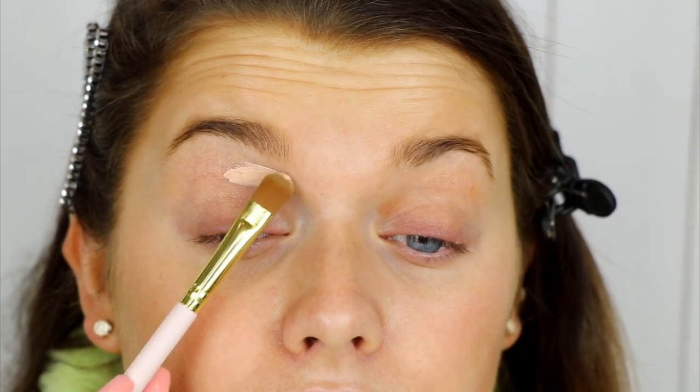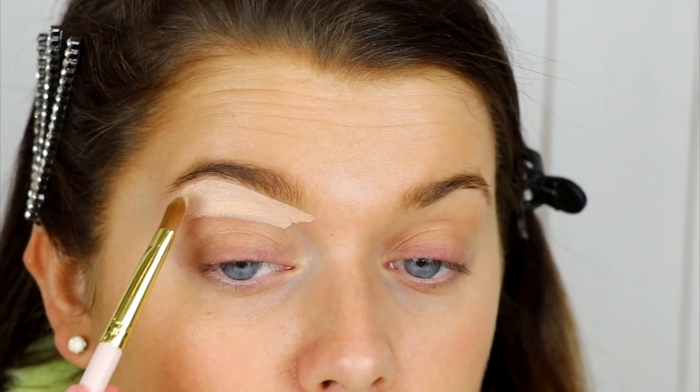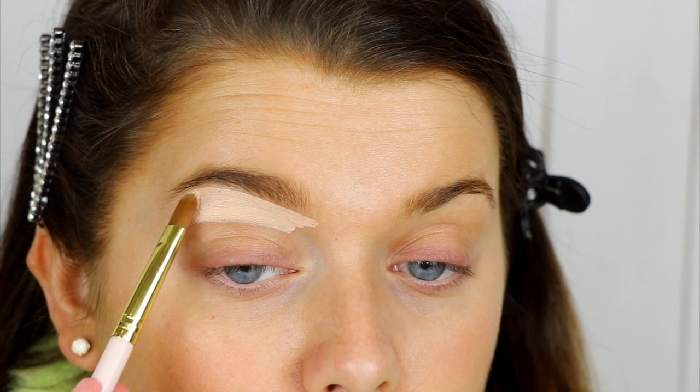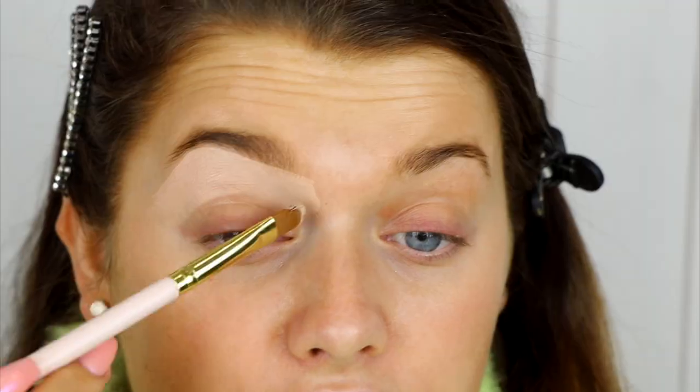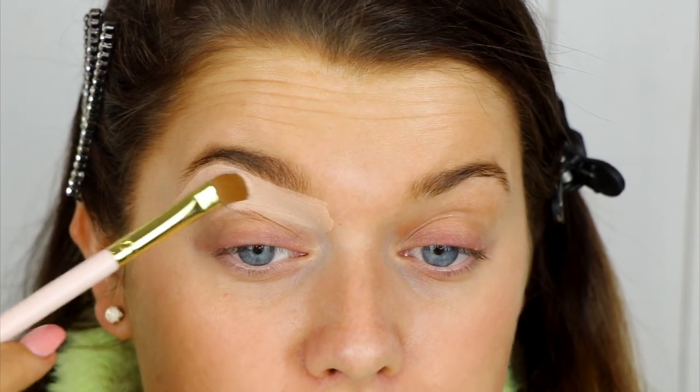Since receiving that big PR package from P Louise, I haven't actually touched any of it because I wanted to do a first impressions on camera. So I'm going to go ahead and use the P Louise base. I feel like this is now like infamous in the makeup industry. I've seen the way that they apply this — it's always just to sculpt out the brows first and then all over the lid, and they definitely love to use a patting motion, so that's what I'm going to go ahead and do right now.